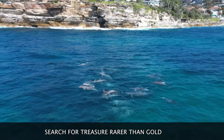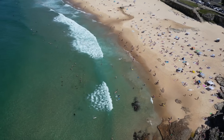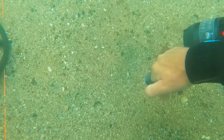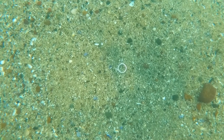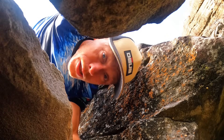Show you treasure rarer than gold. What kind of treasure is rarer than gold? You are most welcome. Check out that surf — the ocean is roaring. We're going to be diving with our Blue Nemo Dye System. We're going to get some massive turnover, stripping down all the beaches, making some massive cuts, and we're going to be finding some awesome treasures, rarer than gold.